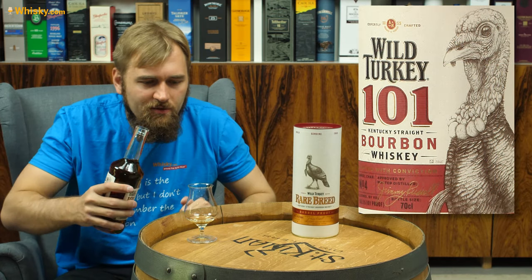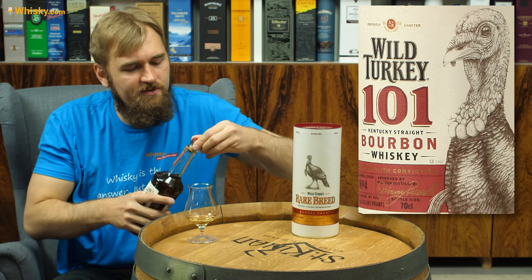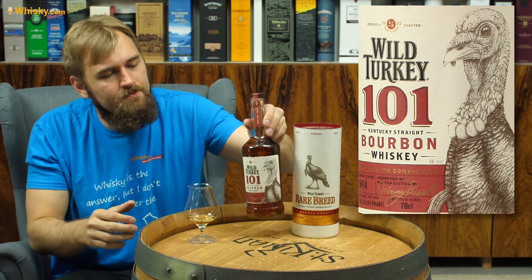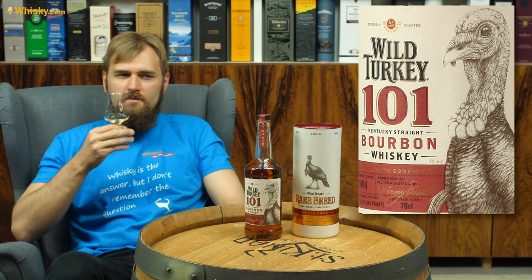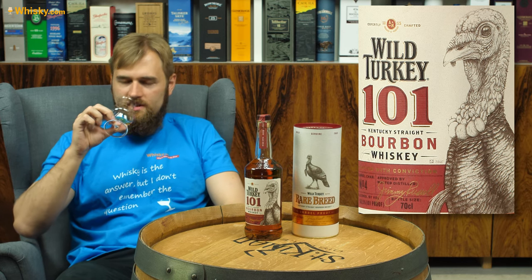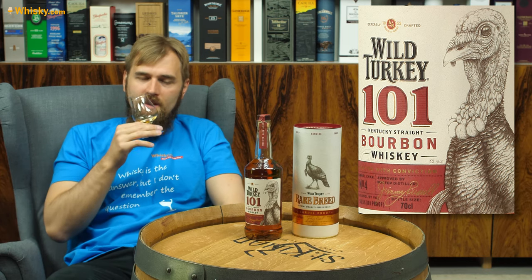I've already poured a bit — I did the German take today before the English take. And this is a high rye whiskey, so we're expecting a bit of a stronger whiskey. Oh yeah, definitely.